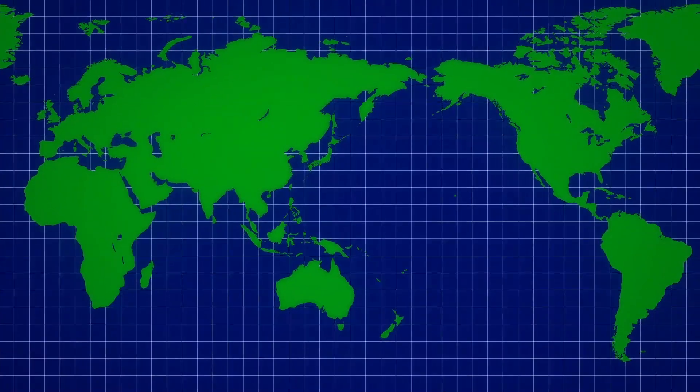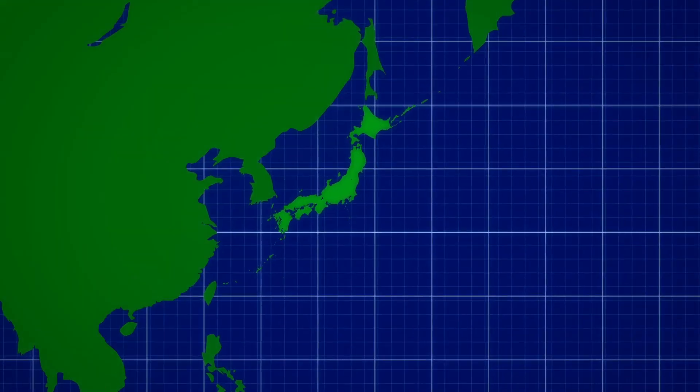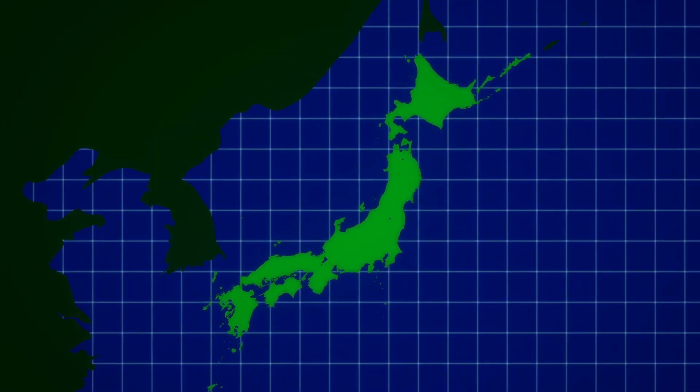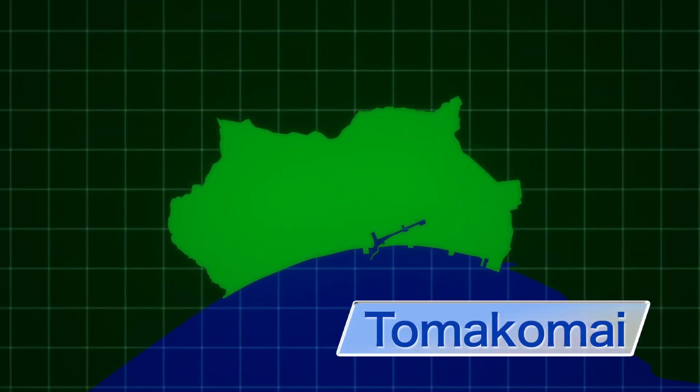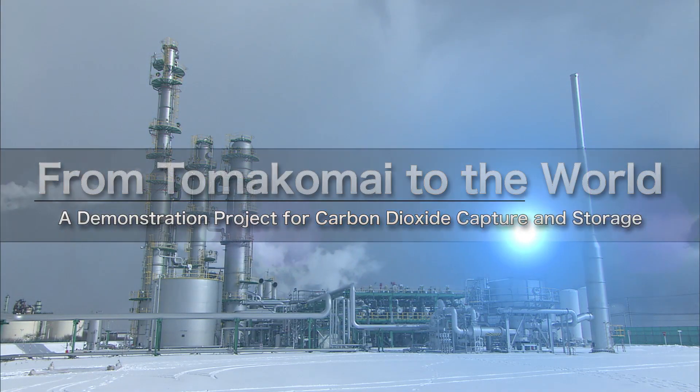CCS technology is already being used around the world. In Japan, the Ministry of Economy, Trade and Industry, or METI, launched a demonstration project in 2012 in Tomakomai, Hokkaido. The project in this port city is shedding light on the new possibilities for CCS.